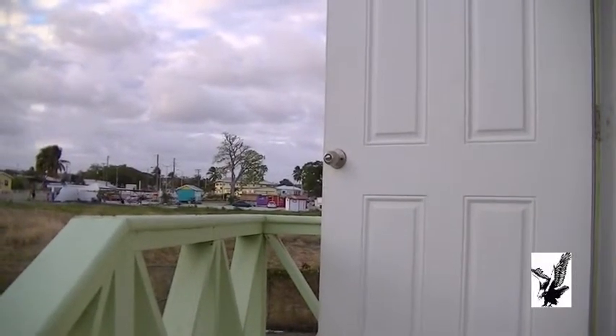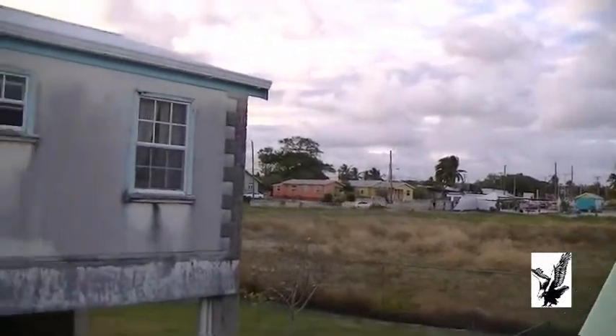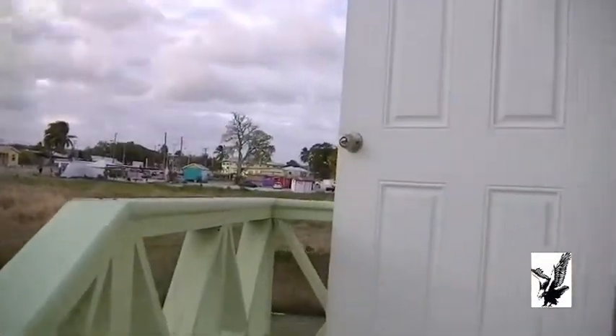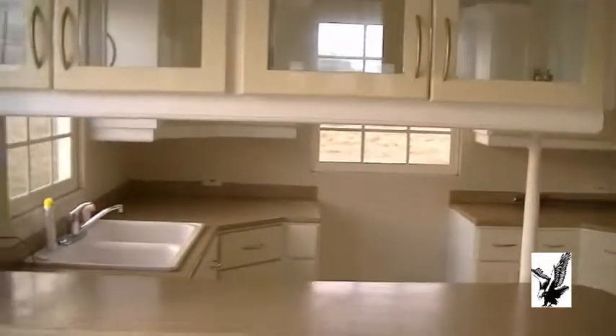We're here at Emerald Park West, it's in Phillip. Going into the three-bedroom, two-bathroom. There's a dining area and a kitchen.